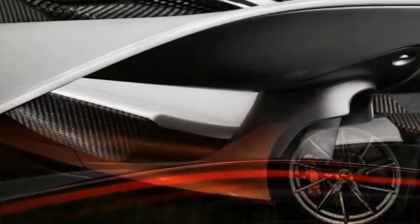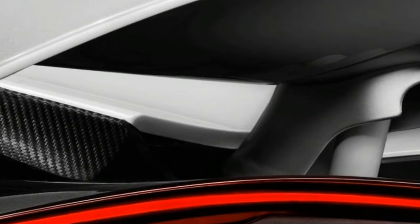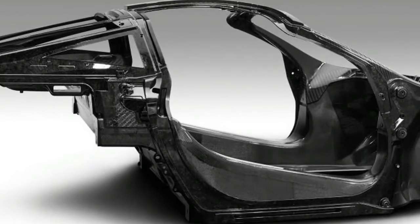McLaren 720S — previously known as the P14 — had photos leaked on Instagram before its official debut at the Geneva Motor Show. The 650S replacement will be twice as aerodynamically efficient compared to the current 650S, as well as producing 50% more downforce. The wing also helps the car slow down, acting as an air brake.